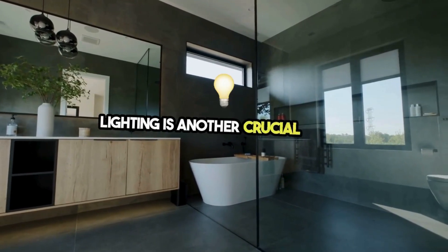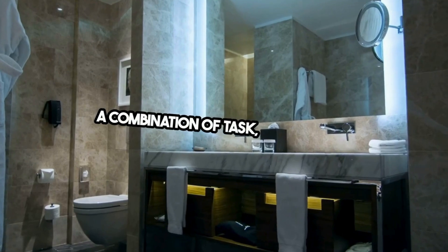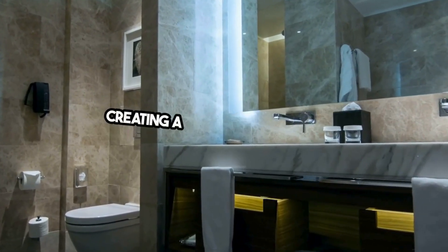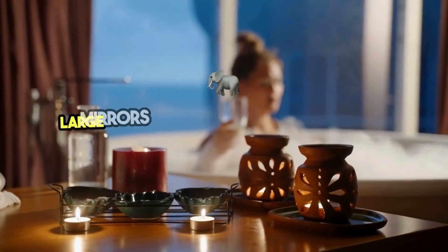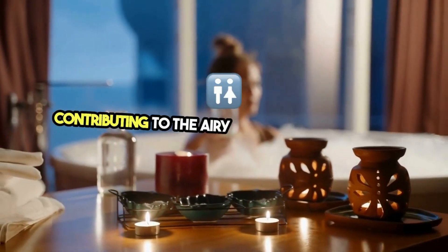Lighting is another crucial aspect of modern bathroom design. A combination of task, ambient, and accent lighting illuminates the space evenly, creating a relaxing atmosphere. Large mirrors and glass shower enclosures amplify light, contributing to the airy feel of the bathroom.